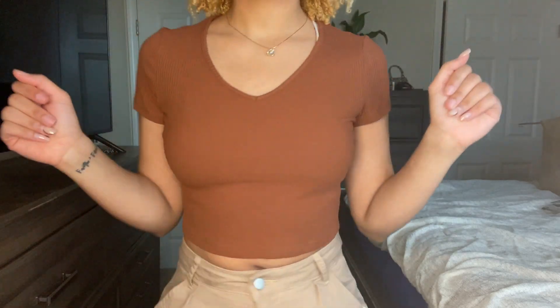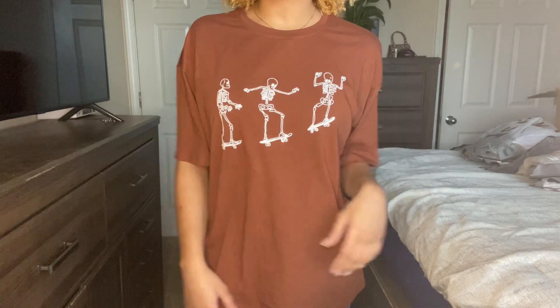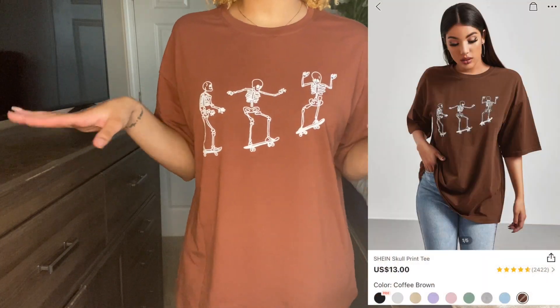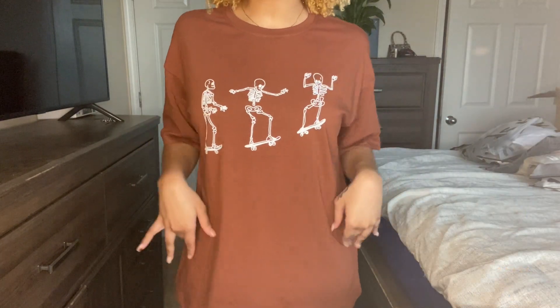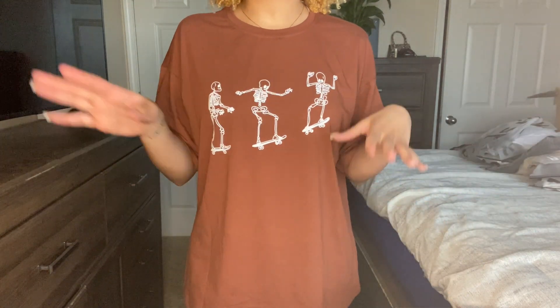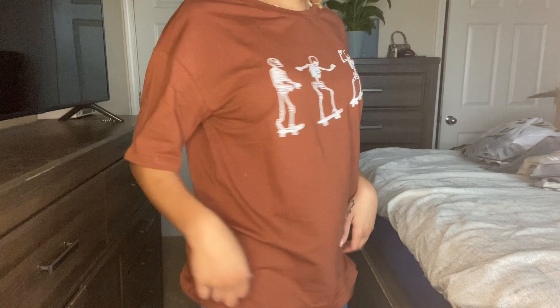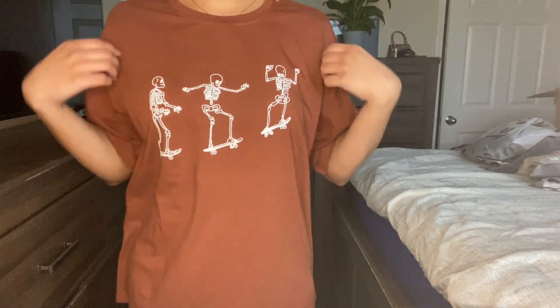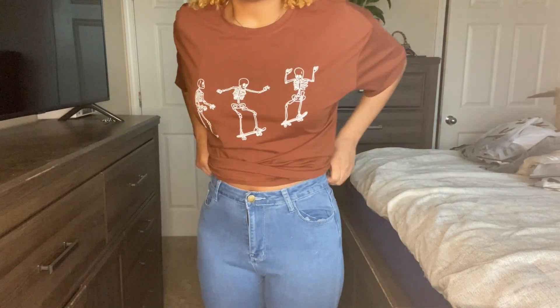Next I got this cute oversized shirt. I'm not an oversized shirt person at all — I usually like them to be somewhat loose or fitted — but I'm trying to change up my look and add some different styles to my closet. I got this in a medium and I probably could have got a small, but I might just keep the medium because it's not too bad.